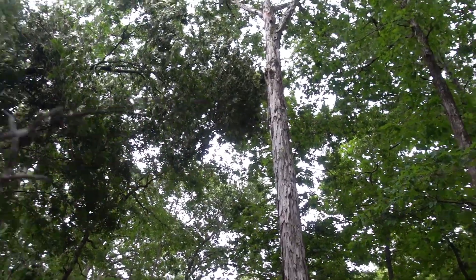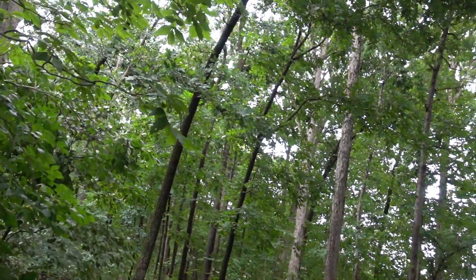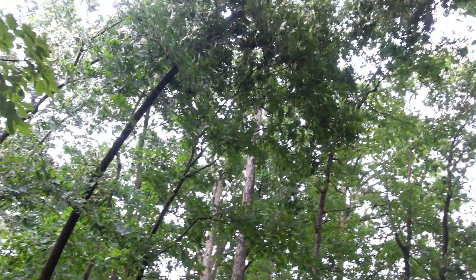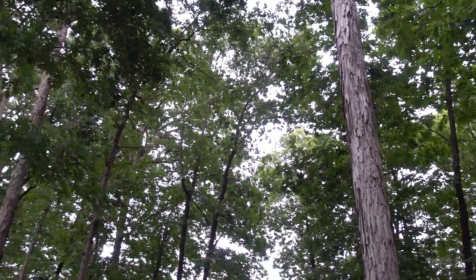Because I think once the big ones went, then more wind came in and started really getting those - this one is just all leaning across the driveway. That one probably should come down.